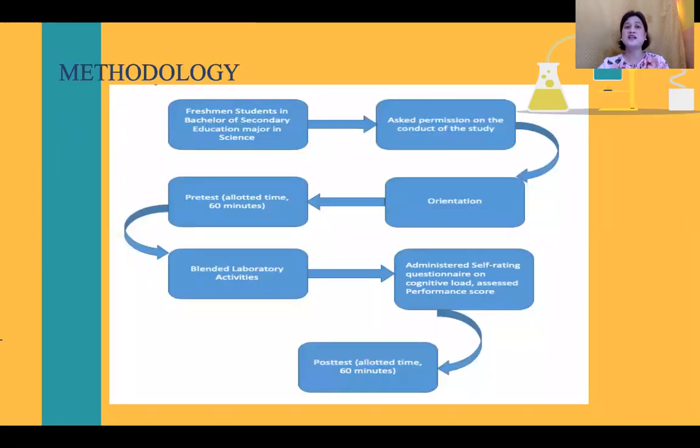For the methodology, two INTA classes were selected where the students are subjected to blended laboratory setting. After orientation was done, a pre-test was administered to all the respondents prior to the experimentation. The pre-test was necessary to evaluate students' baseline knowledge in inorganic chemistry. The test covered topics including atomic structure, periodic table, periodic trends, chemical bonding, and chemical formula.